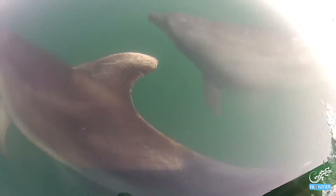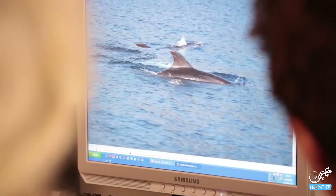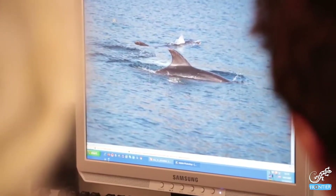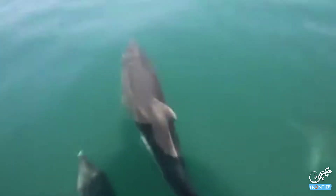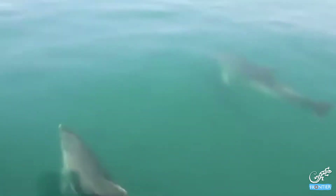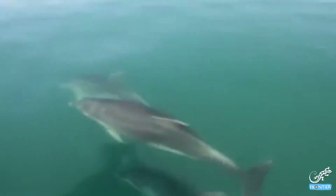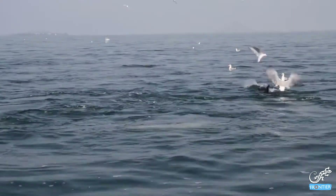Basically, we go out, we survey the waters of both study areas, not only looking for dolphins, but to record presence or absence of dolphins. Once we encounter a dolphin group, we record their behavior at regular intervals. We use photo identification, meaning that dolphins have natural marks primarily on their dorsal fins, and by taking photos of enough quality of these dorsal fins, we can identify every single individual. These photos act like a fingerprint.